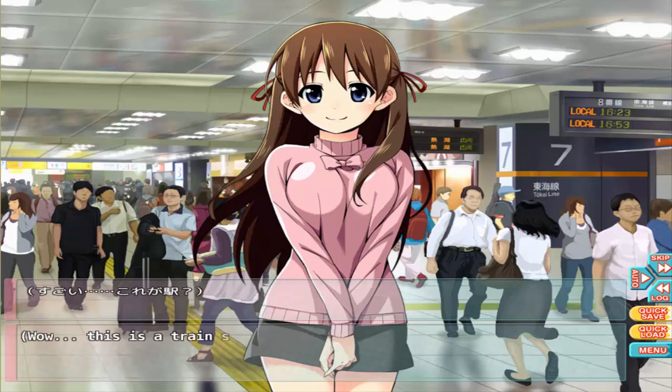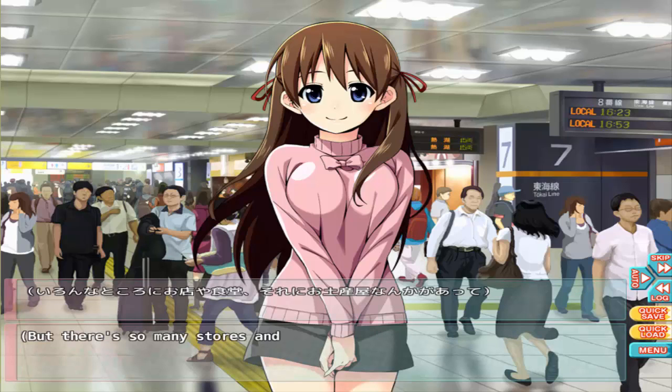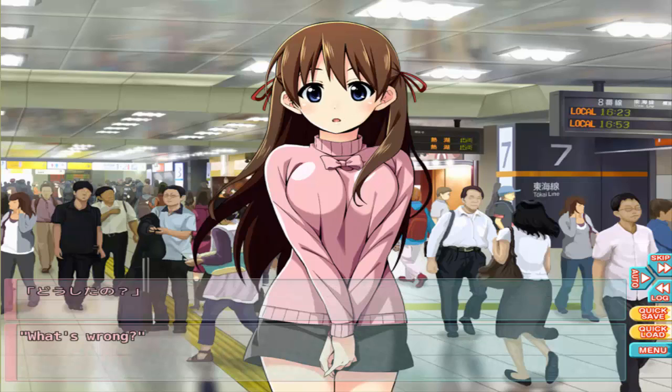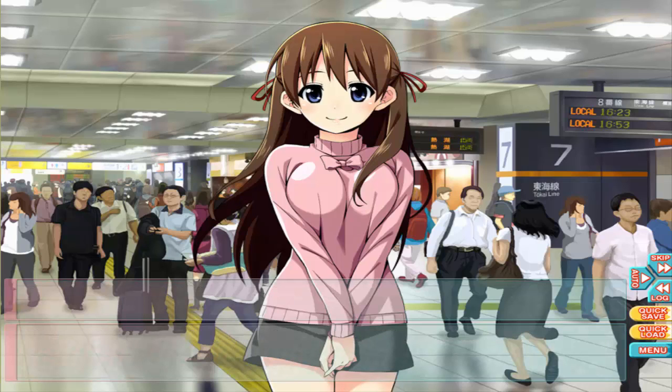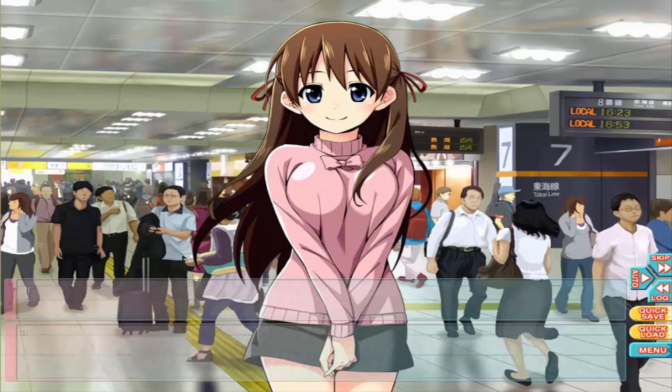Here we are, Tokyo Station. Wow, this is a train station! I guess it must be since we got here on a train. But there are so many stores and restaurants and souvenir shops — this is less like a station and more like a shopping mall. Oh, nothing, I was just thinking about how big the station is.